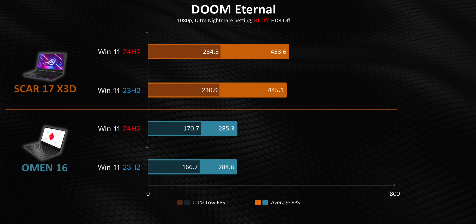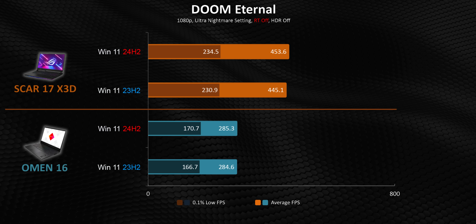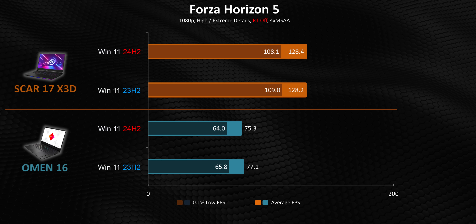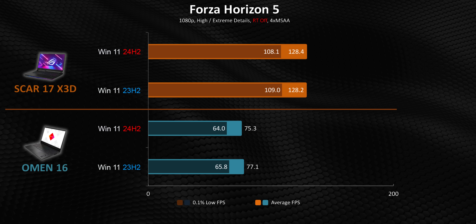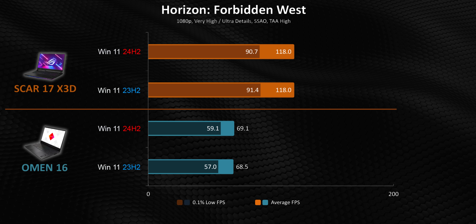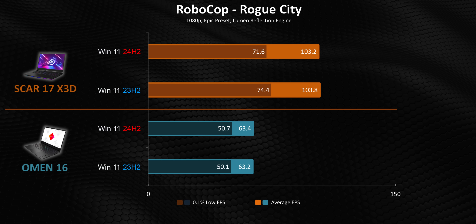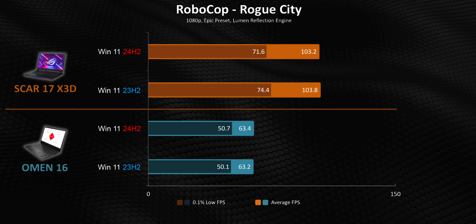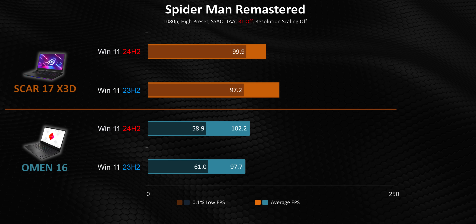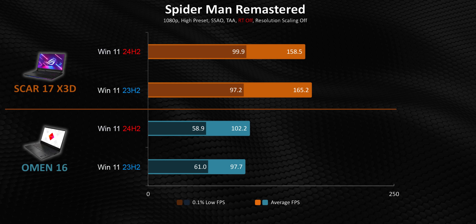While the averages are impacted overall, it's those all-important minimum frame times that get propped up even more. And just like on the desktop side, there's a bunch of games that don't see any benefit whatsoever, likely because they aren't CPU-bound or their game engines simply aren't impacted by the scheduler optimizations. There are also a few very minor performance regressions that went beyond statistical variance, since all the numbers we show are averages from 5 benchmark runs.